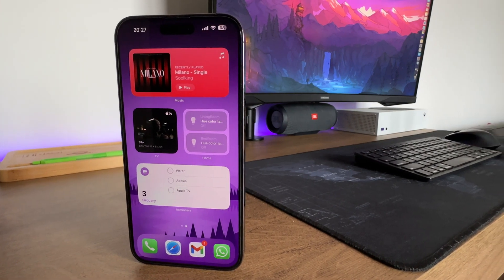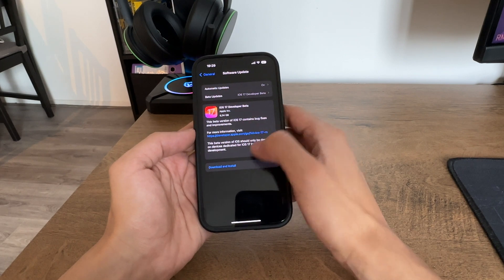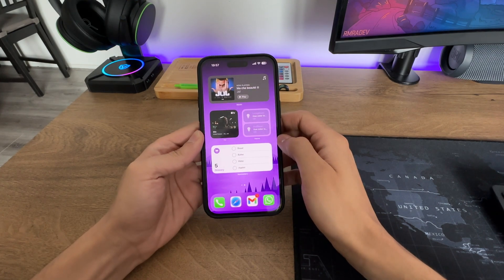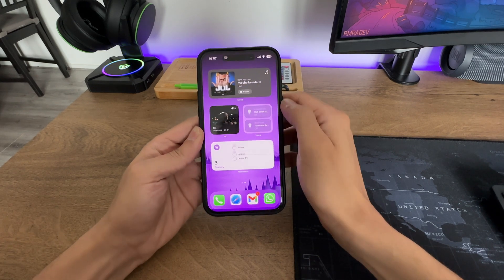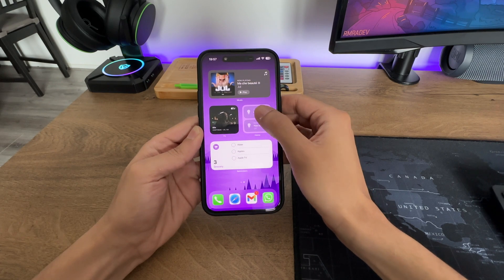If you're interested in installing iOS 17 yourself, I'll also cover the installation process in the how-to-install chapter at the end of the video. Widgets are now interactive, fulfilling a feature that users have been requesting for years. You can now check off reminders, control music playback, activate HomeKit devices, and perform other actions without needing to open the app.